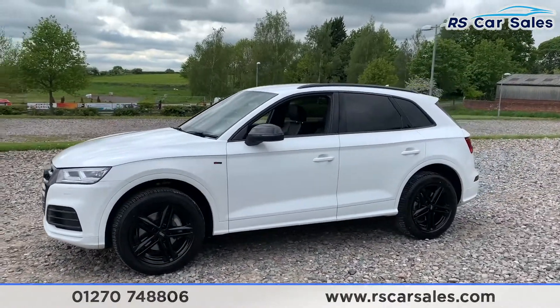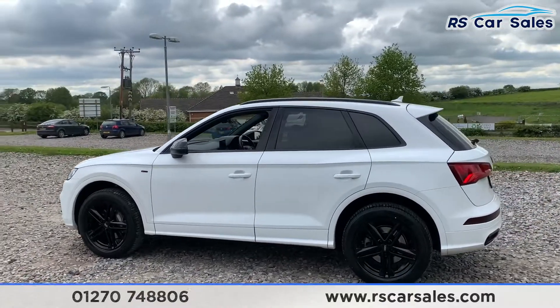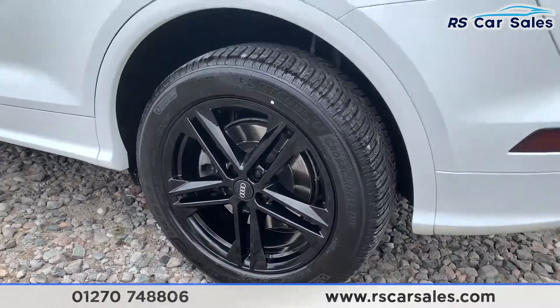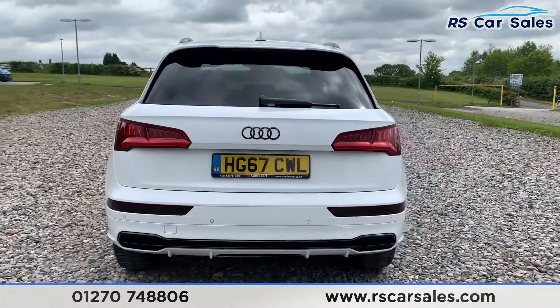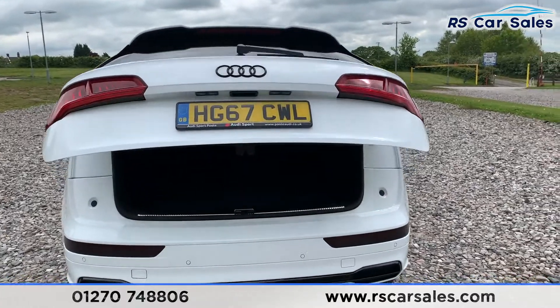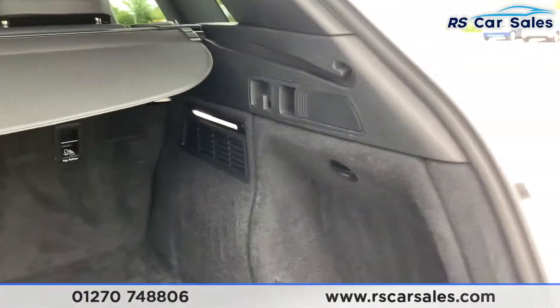We also have black roof bars, black window trim, black wing mirrors, and privacy glass on the rear. The vehicle comes with front and rear parking sensors and black badging, as well as a nice rear diffuser.